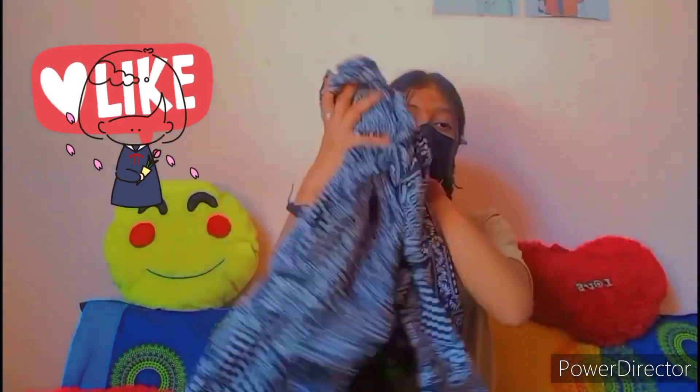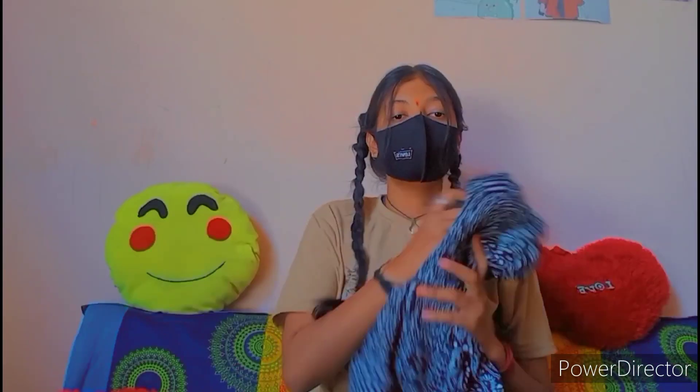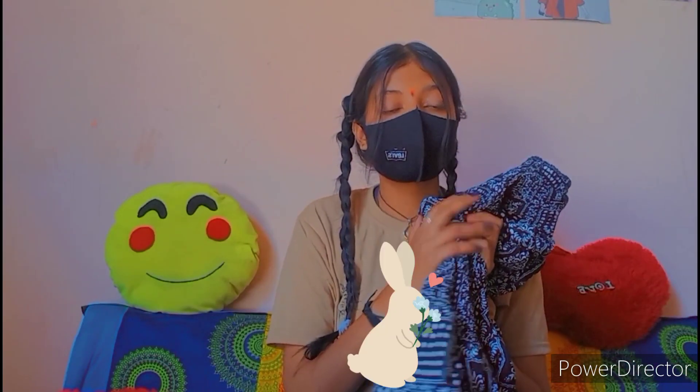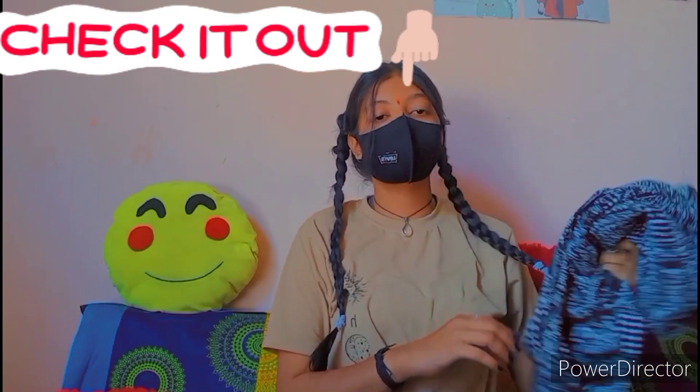Next we have this top — it is a body-fitted top with ruffle sleeves. It is very good with wide leg pants. You can see it in my previous video; I will provide you the link in the description. In the next part we are going to style it in different ways.